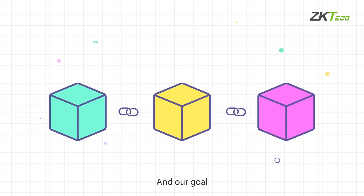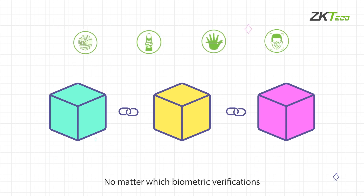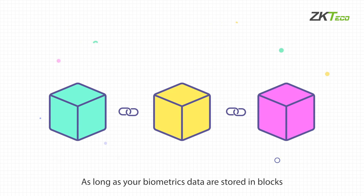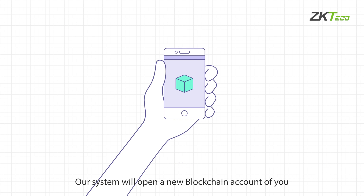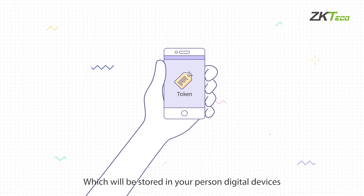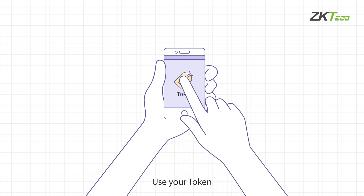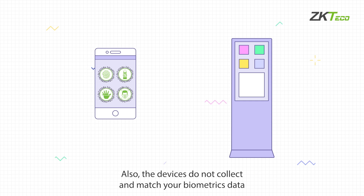Our goal is to put all biometrics data into blockchain. No matter which biometric verification — fingerprint, finger vein, or palm print — as long as your biometrics data is stored in blocks, you are the only one who can access it. At first registration, our system will open a new blockchain account for you and generate your own token, stored in your personal digital devices. When you need to use your biometrics data, use your token to authorize devices.